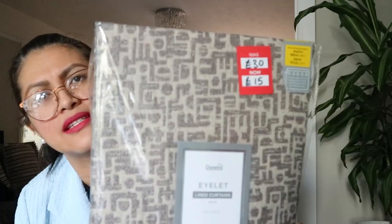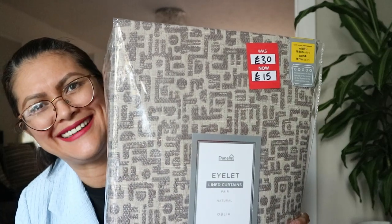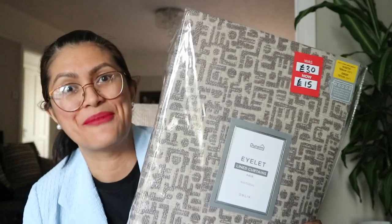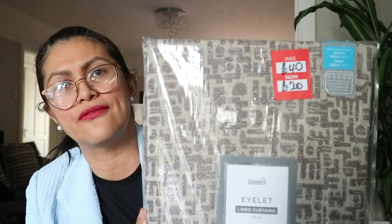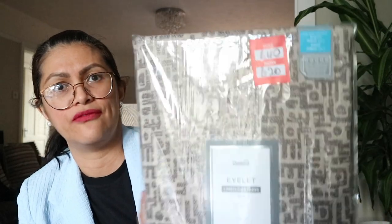So the eyelet ring-top one was originally £30 and today I bought it for £15. I am so happy about that. And this one is really heavy — same design but different size, 66 by 90. It was originally £40 and I bought it for £20.